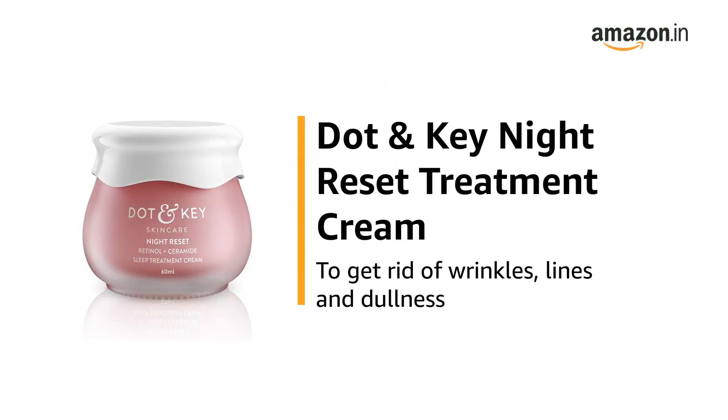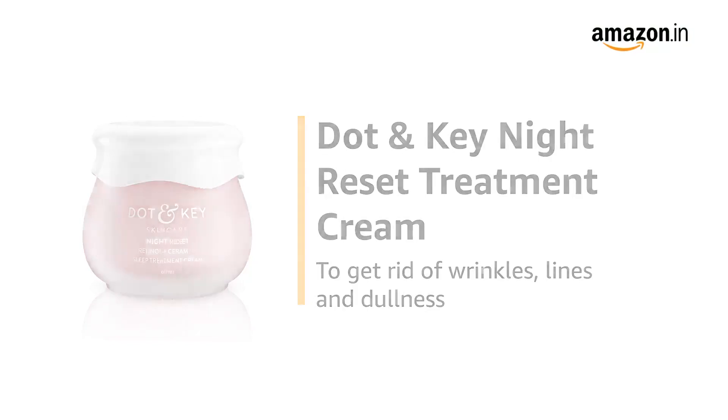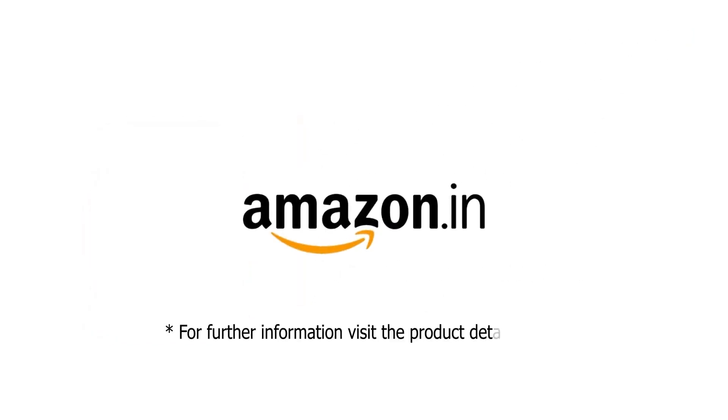Use the Dot & Key Night Reset Treatment Cream to get rid of wrinkles, lines and dullness. For further information, visit the Product Detail page.